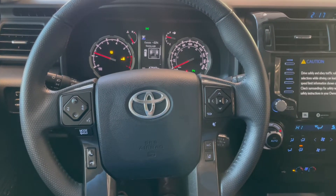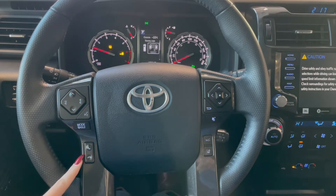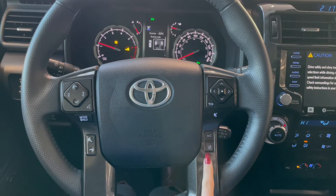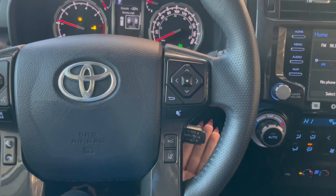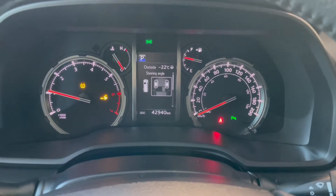Taking a seat in the vehicle and looking at the steering wheel, on the left side we have our audio and phone controls. On the right you've got your Toyota Safety Sense and your cruise control at the bottom. This 4Runner comes with 42,000 kilometers.